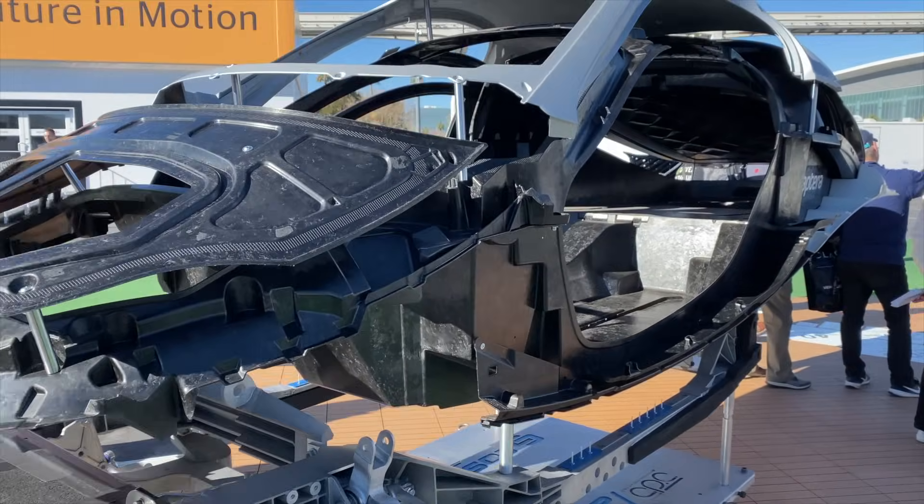They're going to do crash testing and get results. Because of the shape — it's like an egg — it actually has quite a bit of strength compared to frame cars where you have to reinforce specific areas. Because it has three wheels, it's technically classified as an auto cycle, so they don't have to do a lot of things a car manufacturer has to do, like airbags. But they're doing them anyway — they're going to have side airbags, top airbags, and front airbags.